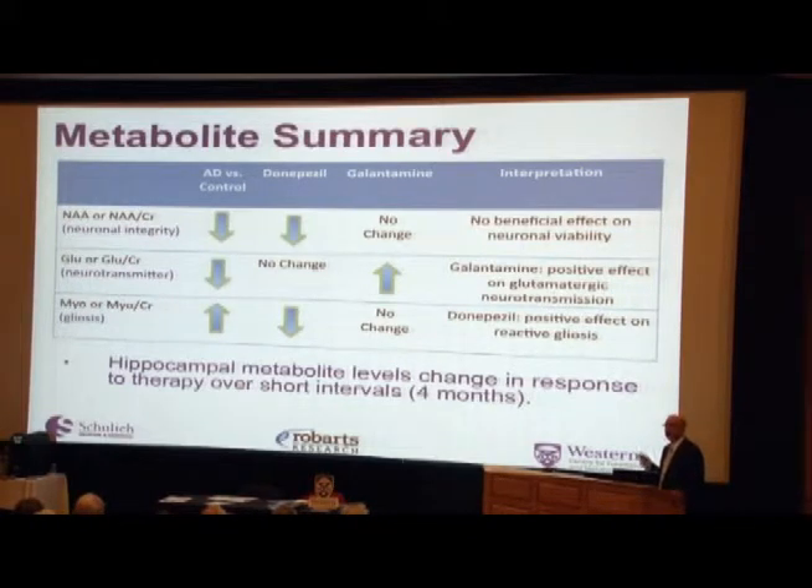Glutamate, the primary excitatory neurotransmitter in the brain, also decreases in Alzheimer's disease — we were one of the first to show this. Putting people on donepezil causes no change in glutamate. Putting people on memantine, however, actually increases the amount of glutamate in the brain — it appears to reverse the decrease we detect, which looks very positive. But these changes are only temporary. These drugs only last for a short period of time and don't really modulate the disease itself. What we really need are better treatments that can slow down or stop disease progression.